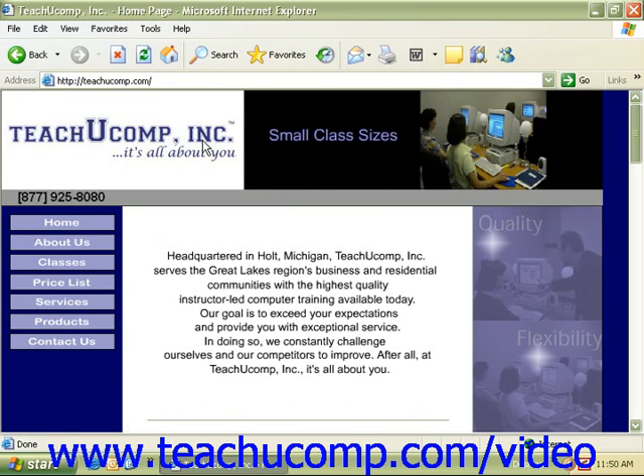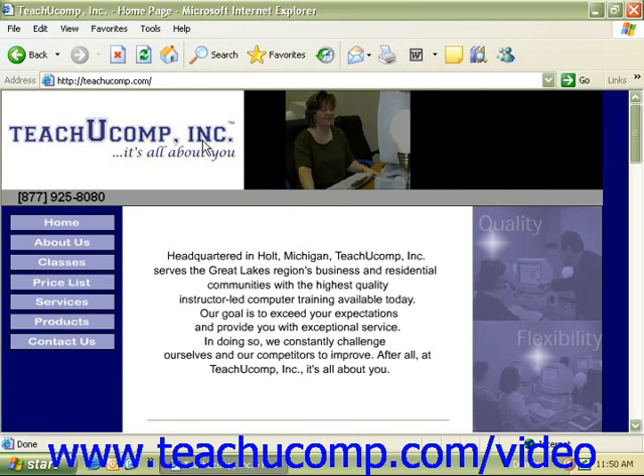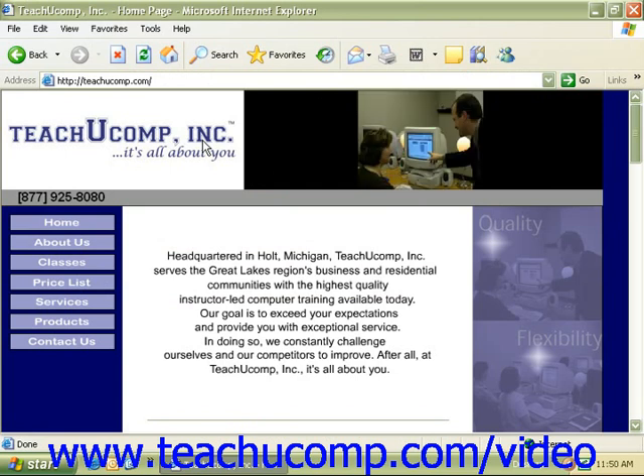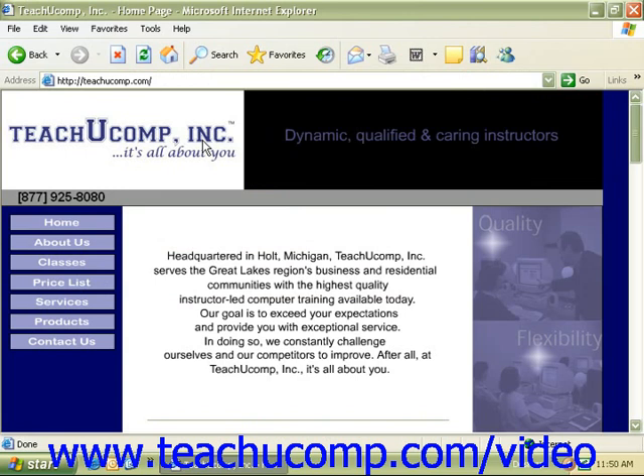Simply try to protect your privacy and the privacy of others while you surf the Internet, to ensure a safe Internet environment for all. When you are visiting a site on the web or storing information on your computer, you want to know that your privacy is protected.